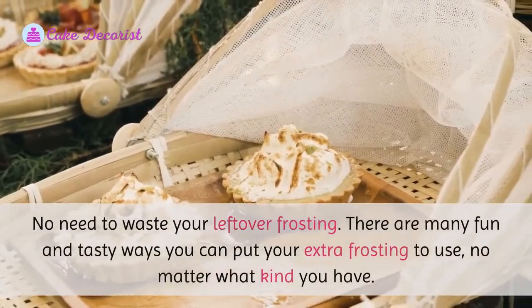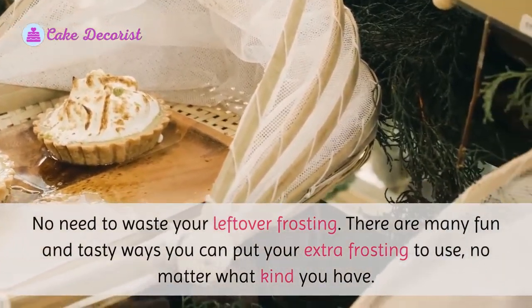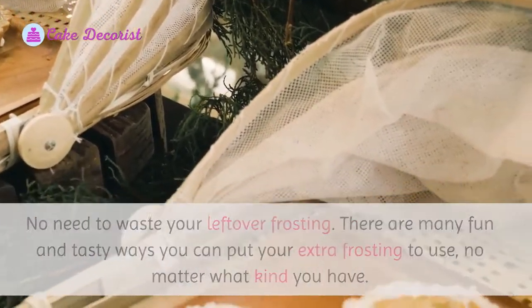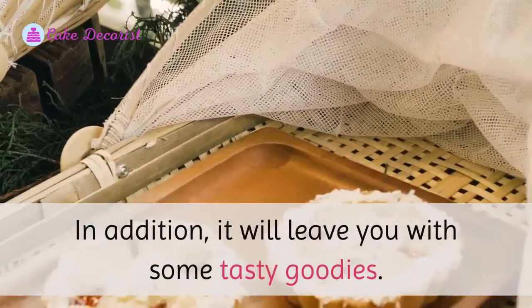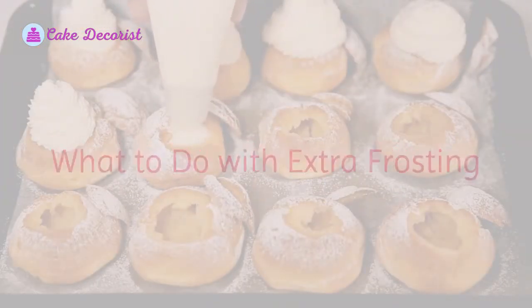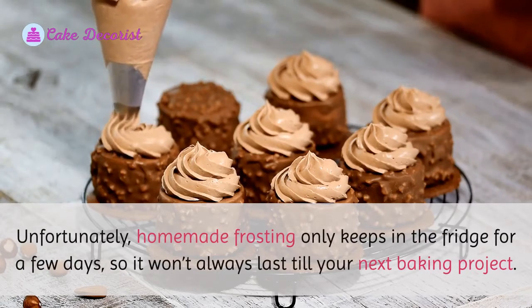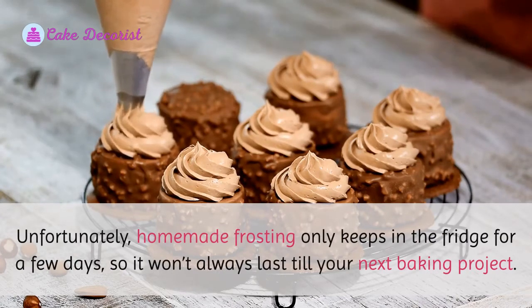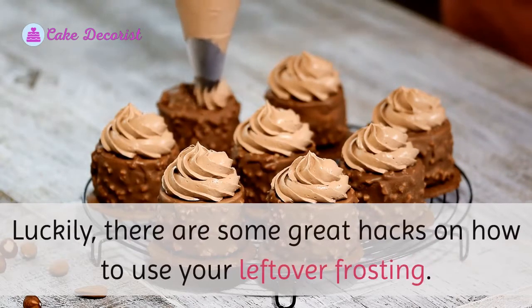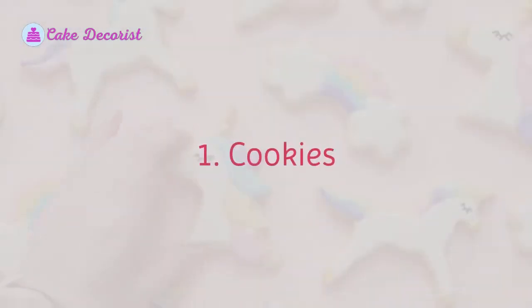No need to waste your leftover frosting — there are many fun and tasty ways you can put your extra frosting to use, no matter what kind you have. Unfortunately, homemade frosting only keeps in the fridge for a few days, so it won't always last till your next baking project. Luckily, there are some great hacks on how to use your leftover frosting.